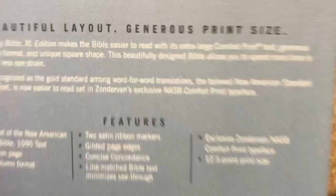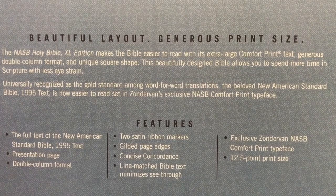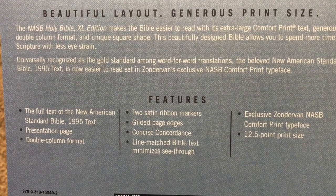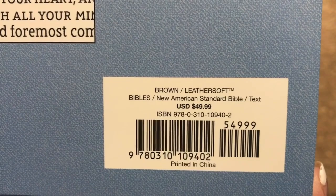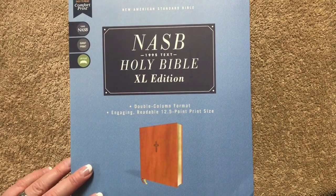On the back — I'll hold that right there in case you'd like to pause and read that. So again, we'll have the 1995 edition of the text, a presentation page, double column format, two satin ribbons, gilded page edges, a concise concordance, and line-matched text — which will really cut down on ghosting. This one has the comfort print exclusive to the NASB, a 12.5 font, and it's the brown leather soft. Retail is $49.99, currently on sale for $31.99. Come February 2nd, 2021, they will also be releasing a teal edition, with links in the description box.